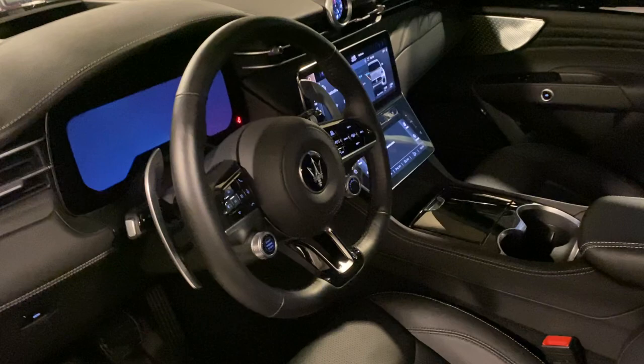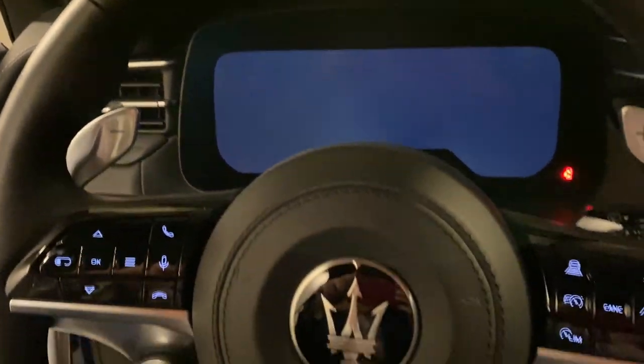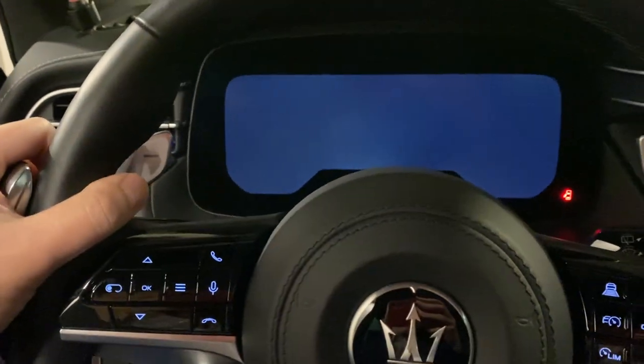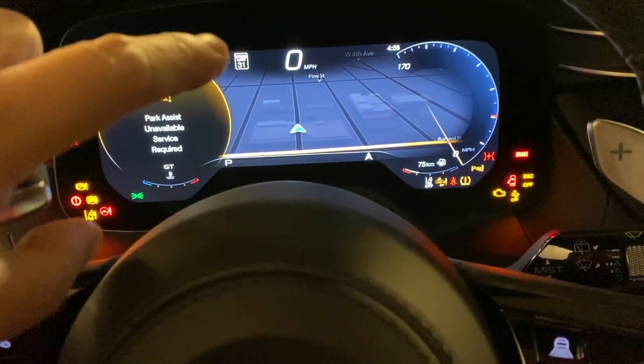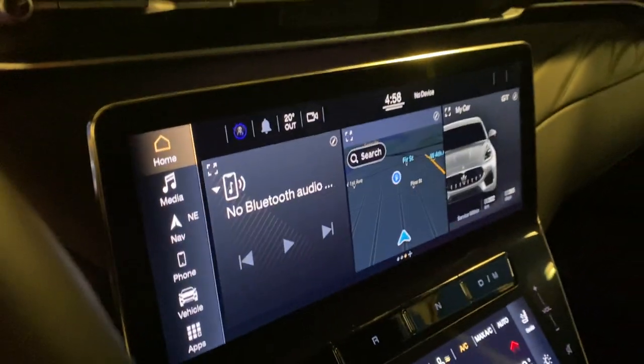Inside, they have three or four screens. One thing that not too many people notice is that the steering wheel is flat on the bottom — it's nice and small. When you drive, you can customize the screen with a map in the middle, and they have a big screen in the center.